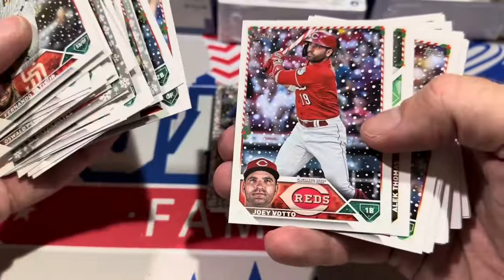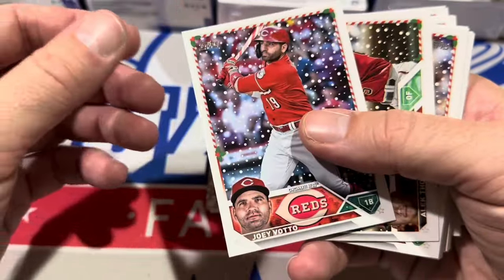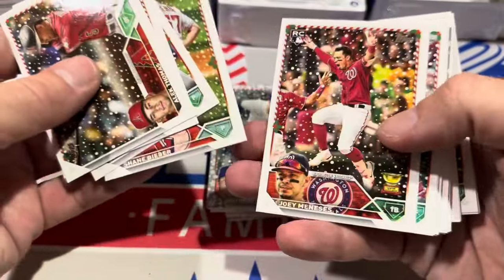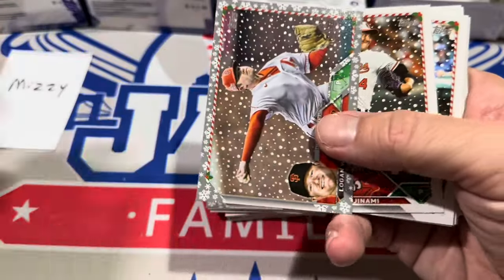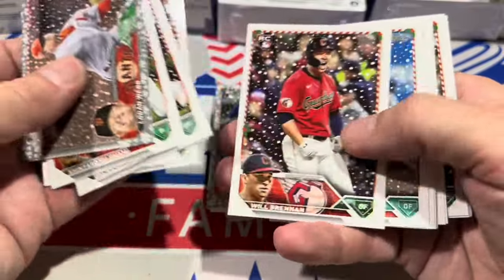It's all tied up 1-1 in the World Series, they're off today. There we go — it is a Joey Votto, and it is a 514, which just means it's a regular short print. There are those little codes at the very bottom of the card: if it ends in 514 it's a regular short print, 515 is an ultra rare short print, and 516 is a super super short print.